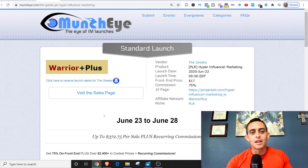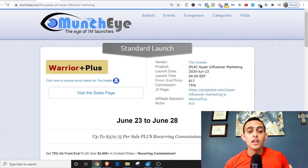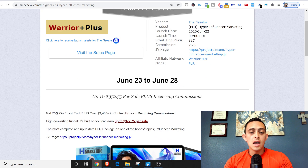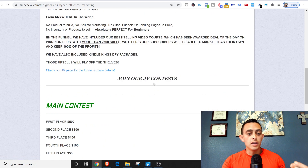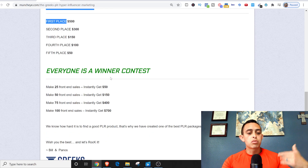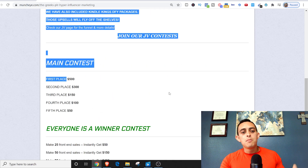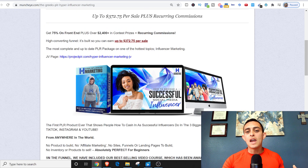The JV page is important — it gives you all the affiliate resources you need to be successful in this launch. For example, in this one you can see up to $372 per sale, which is perfect — you want at least $100. They also have around $1,000 in prize money; ideally you want at least $5,000 or above. But I'm just using this as an example product.